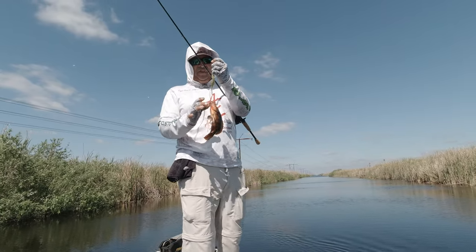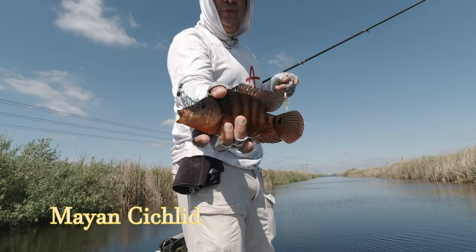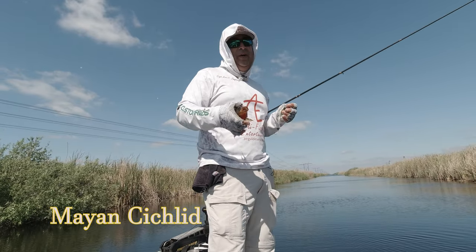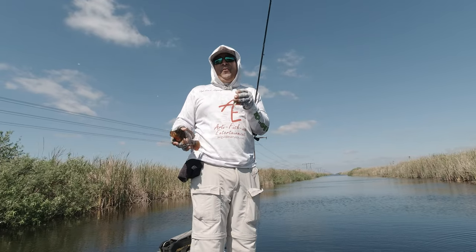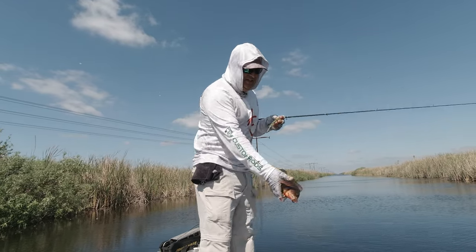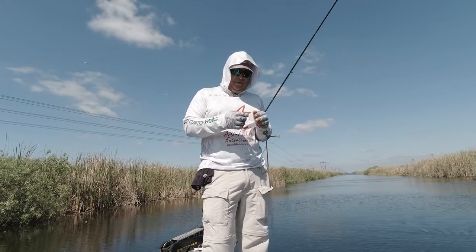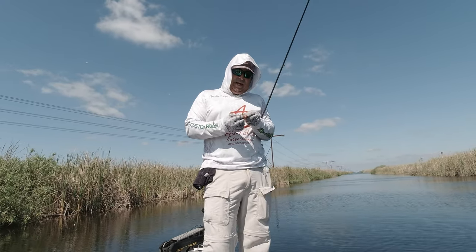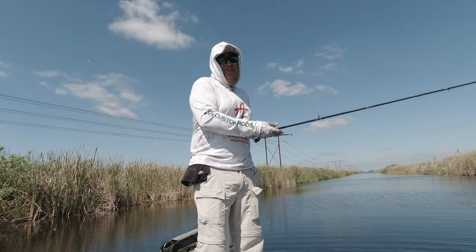You will catch exotics — in this case I caught a Mayan cichlid. They love flukes too; Oscars love flukes, peacocks like flukes as well. You're not completely spared from them, but you do minimize your chances a little bit by going to a single hook application. Down here in the Everglades with a treble bait you'll be going crazy catching exotics, so be aware.